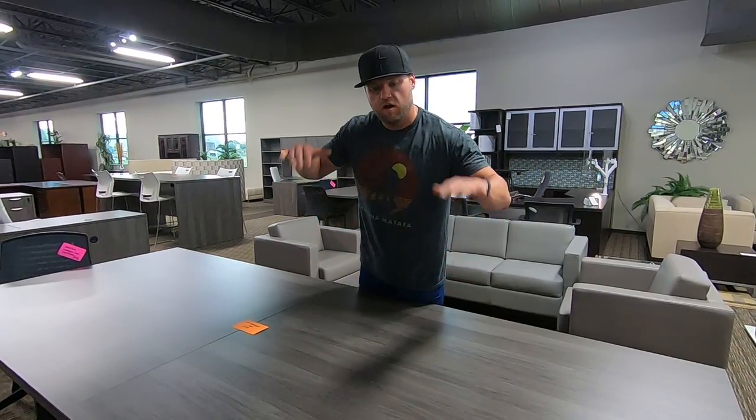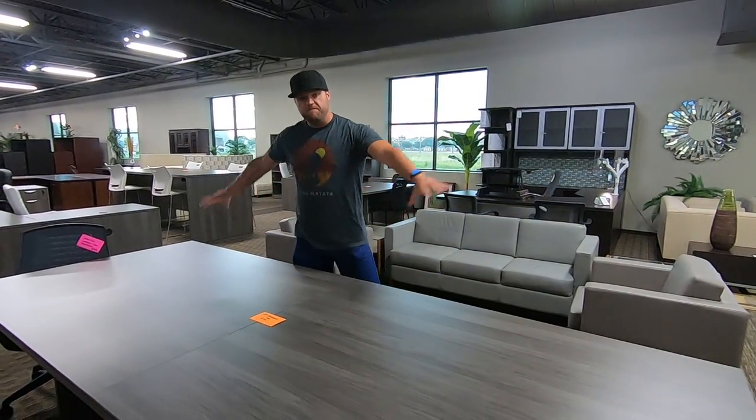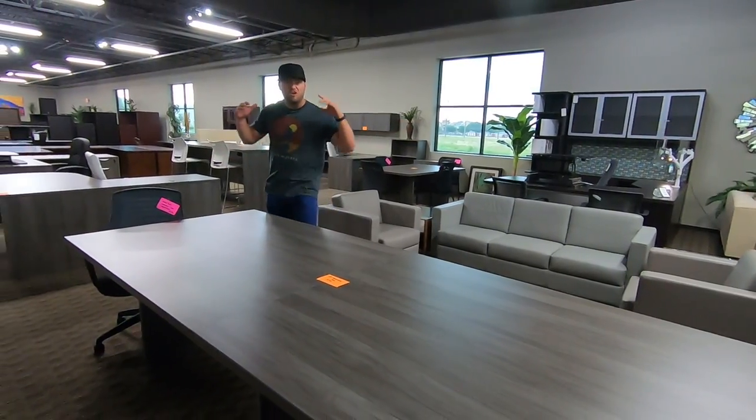We've got kind of a product highlight for you. Offices to Go, their artesian gray finish 12-foot conference table here, $719.